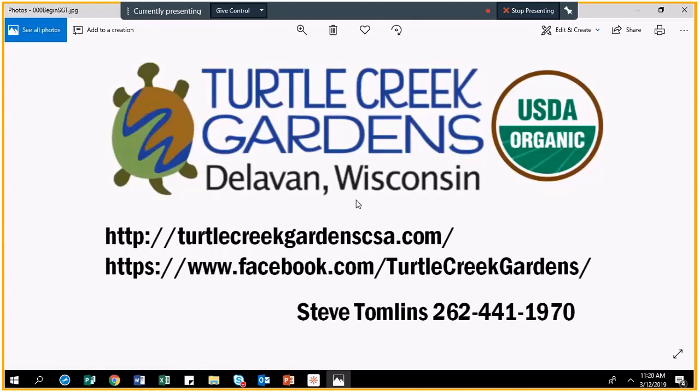I'd like to introduce our last speaker of the day before we move on to the Q&A session. This is Steve Tomlins, the lead farm manager at Turtle Creek Gardens, and he will be talking about industrial hemp production. Hi, my name is Steve Tomlins. I'm a certified organic farmer in Delavan, Wisconsin. We're primarily a vegetable operation; been doing that for five years. Before that, five years of other farming endeavors in hay, grains, and dairy.